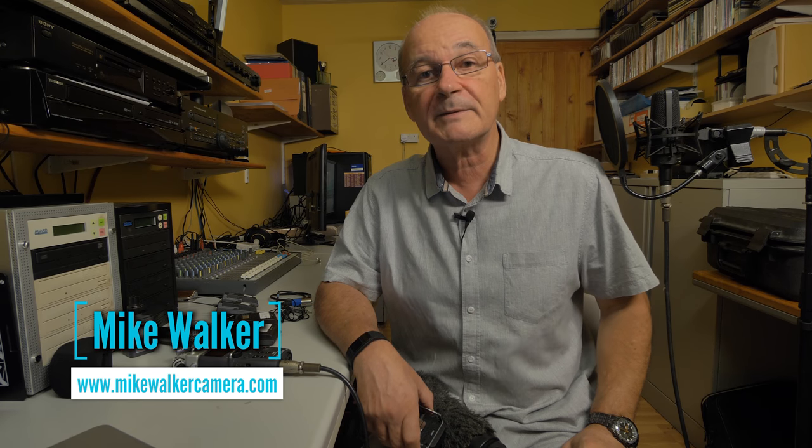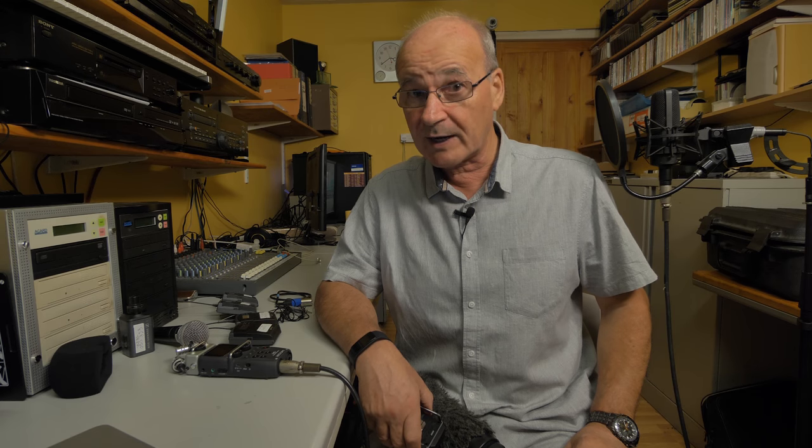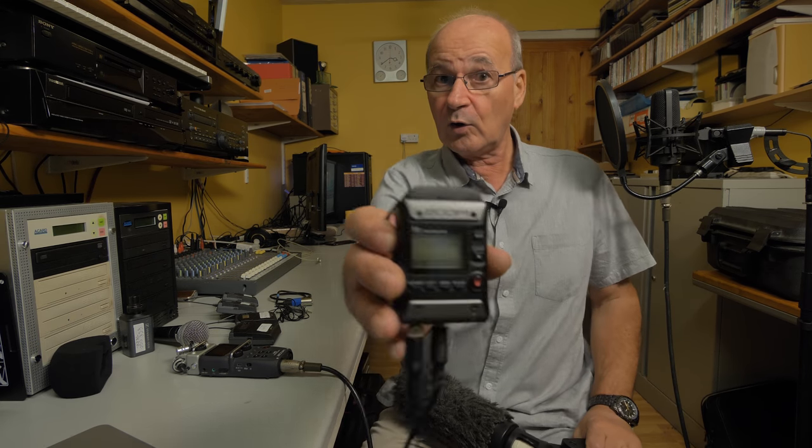Hello and welcome to the channel. My name is Mike Walker and today we're talking about my various mics, how they sound plus when and why I'd use this over this.